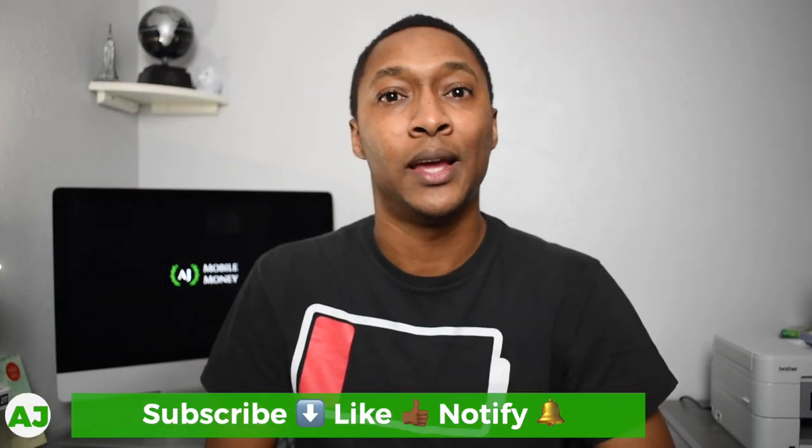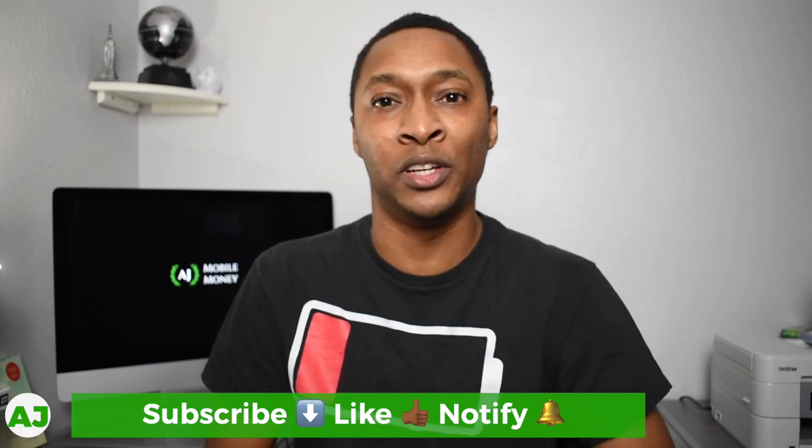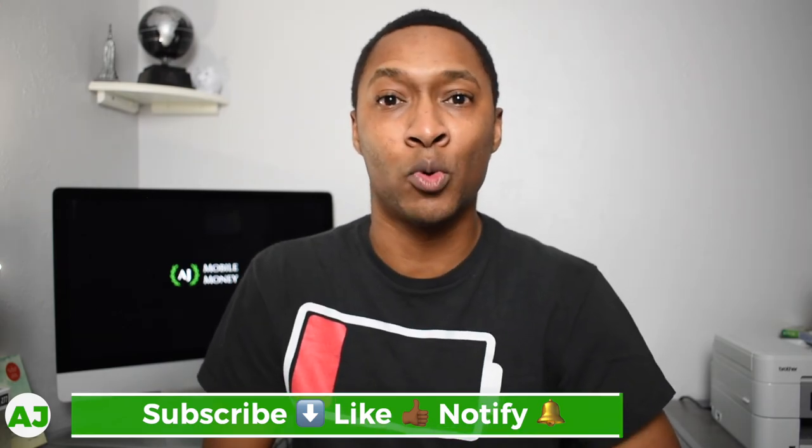Let us know below in the comments what you think about Visible service. If you're already a user and you've activated your phone via eSIM, or you've already used it to call someone in Canada or Mexico, let us know how this has improved the service — or if it hasn't improved it for you, you can let us know that as well. Thanks for taking the time out of your day to watch this video, I really appreciate it. If you're not a current member of the Mobile Money Nation, all you need to do is hit the subscribe button, hit the like button, and hit the notification bell to be notified the next time I create a video. Thanks for watching — have a great day.